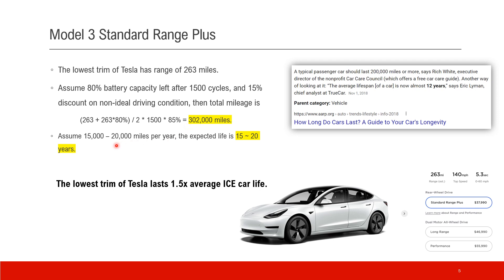Assuming 15,000 to 20,000 miles per year of driving, the expected life is about 15 to 20 years. And what about ICE cars? According to the data, a typical passenger car or ICE car has a range of about 200,000 miles and a life of about 12 years. So we can say the lowest trim of Tesla lasts 1.5 times the average ICE car's life.